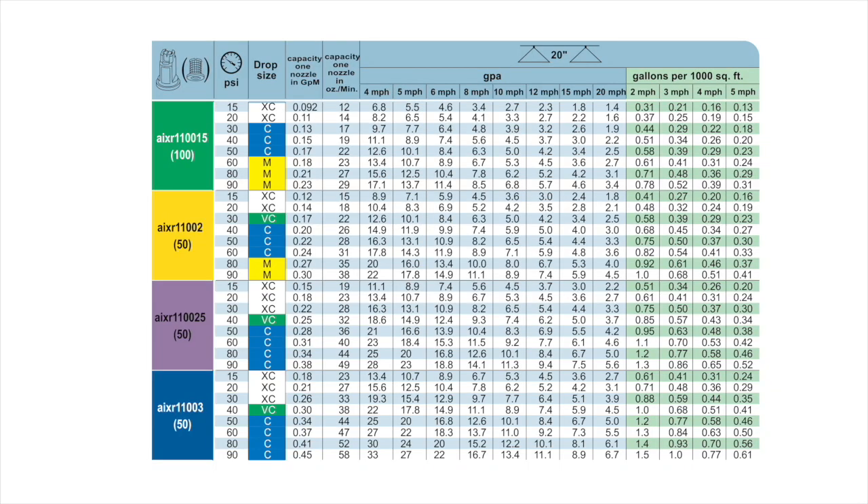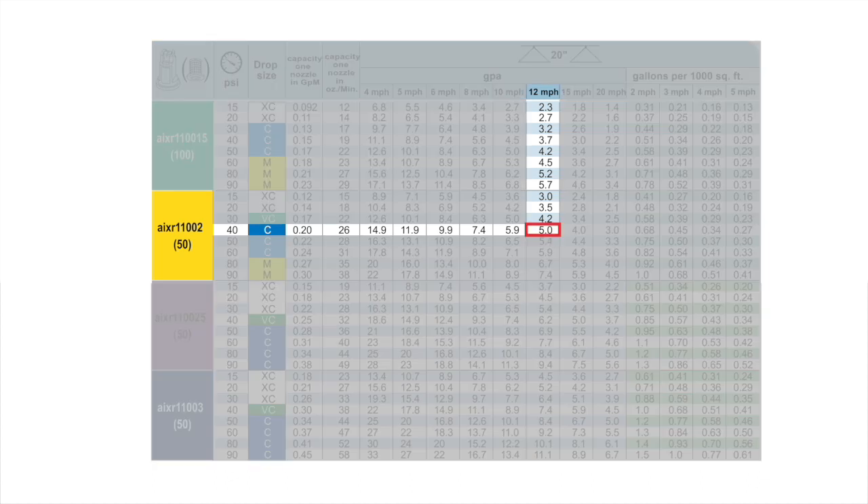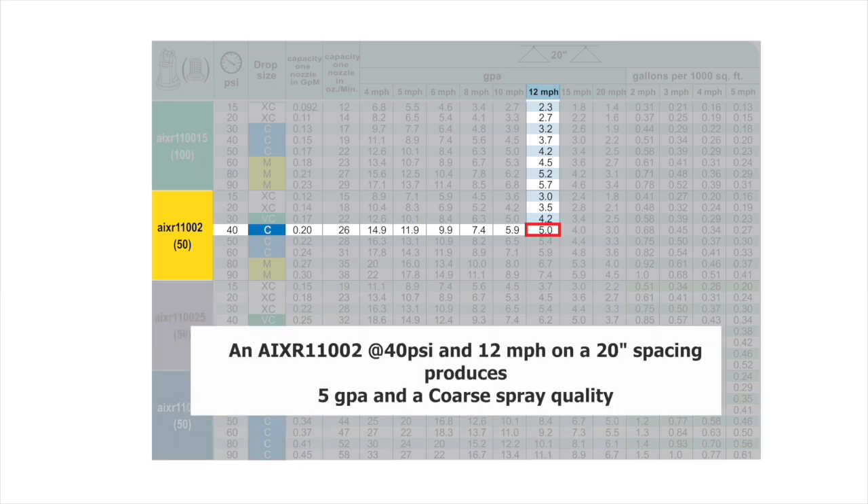Experts are saying that there are such things as manufacturer's flow charts that have information on the flow rate and pressure and droplet size that each nozzle produces. We've been advised to look these up to find out what kind of nozzle to use. In this example, we cross-reference a yellow nozzle at 40 psi and a 12 mph travel speed. On a 20 inch spacing, these nozzles would produce 5 gallons per acre and a coarse spray quality.